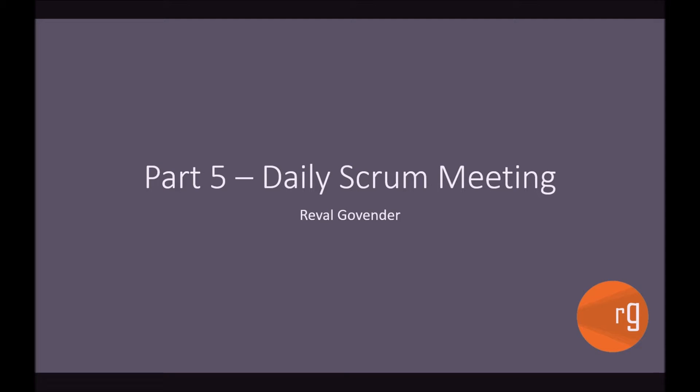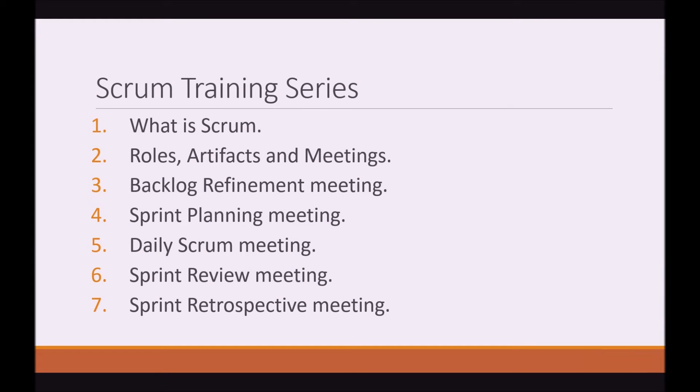Hi guys, I'm Reval. Welcome back to this Agile Scrum training series. This is part 5, the Daily Scrum Meeting. Here's a list of what the Scrum training series actually contains. We are number 5 today, the Daily Scrum Meeting.